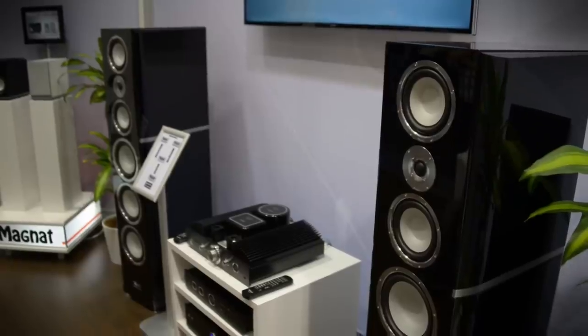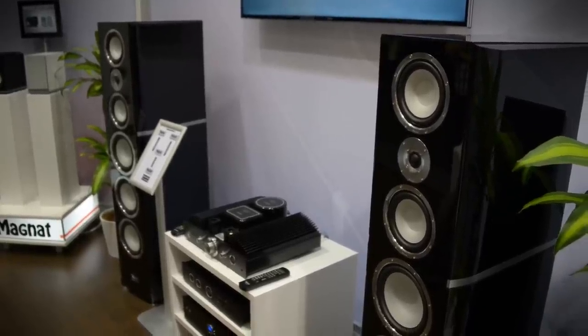We were so impressed that we're naming them as one of the 10 best things we've seen at IFA this year. The show runs until Tuesday, and we're busy compiling our list of the best things we've seen here. Be sure to check back at Digital Trends for more from IFA 2014.